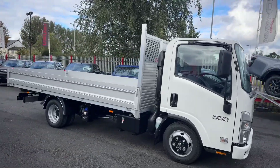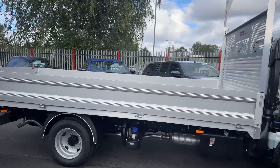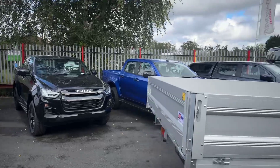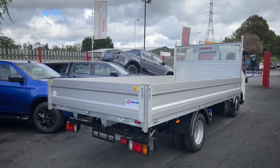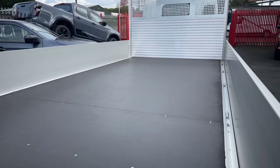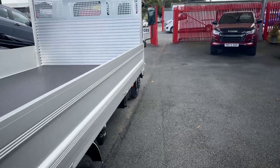This is Euro 6, obviously they have AdBlue on there. If you wanted a tow bar on the back of it, it has a gross train weight of seven tonnes, so it will tow three and a half tonnes as well. For the particular body, we specified the V-groove side drive, so you can see the anchor points there for securing your load.